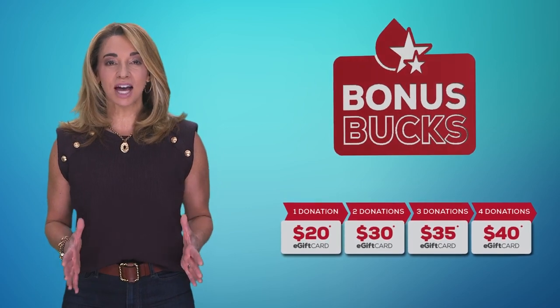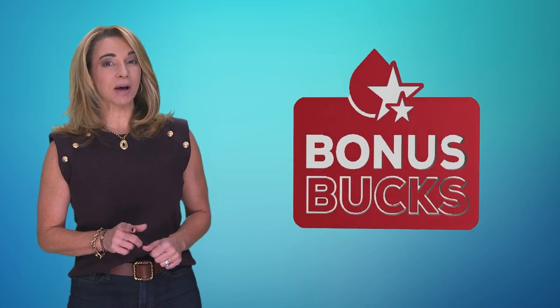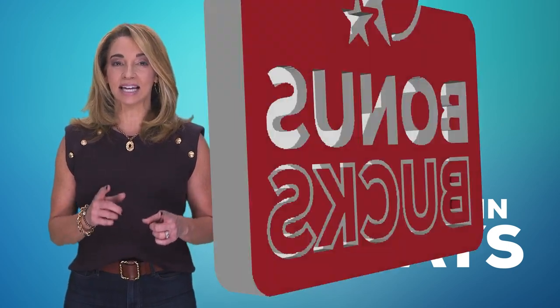Here's how it works. Every time you donate Whole Blood, you're going to receive a $20 e-gift card. That's a given. Bonus bucks kick in when you return to donate within 30 days of being eligible to donate again at select donation levels.